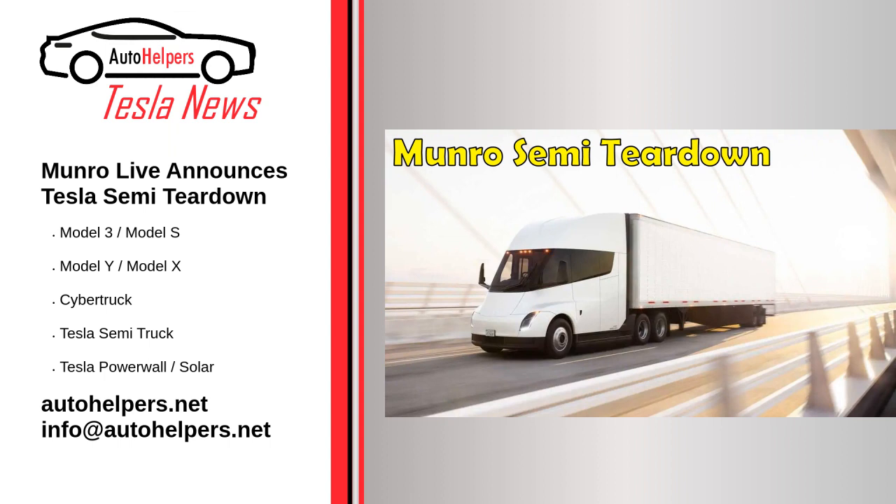There is a lot to be curious about with the Tesla Semi — the first Class 8 semi truck with 500 miles (800 kilometers) of range when fully loaded. Areas of interest include the new 1000V battery system and tri-motor powertrain, the new 1+ megawatt charging system, as well as other solutions.